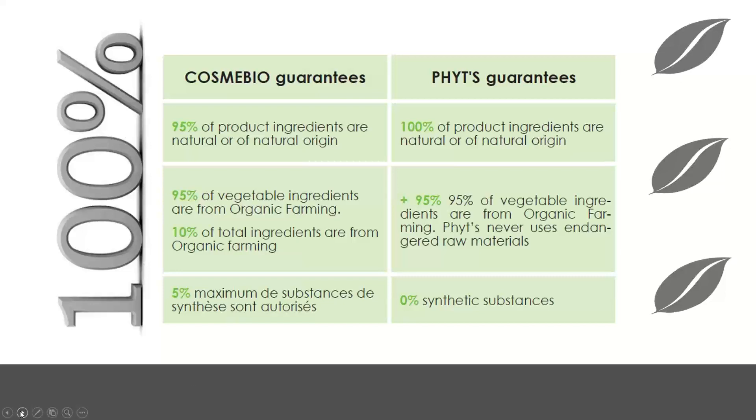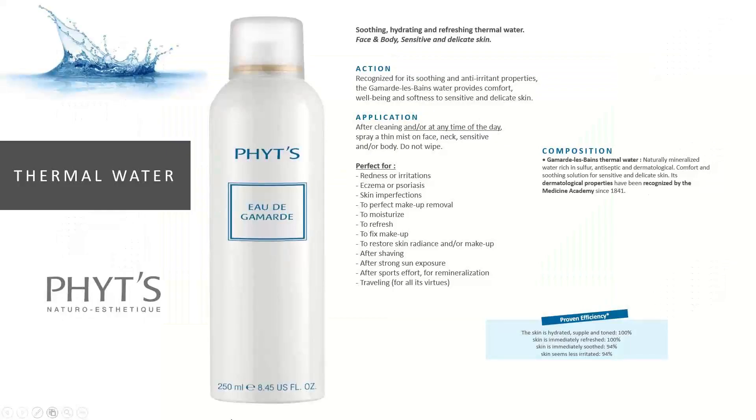Cosmobio Charter allows up to 5% synthetic substances, but PHYT's promises zero synthetic substances — exceeding the charter requirements entirely. So every time you promise your consumer they are buying an all-natural product with organic-origin elements, you can give a 100% guarantee. In North America, 'all natural' is more of a marketing term, but in Europe the Cosmobio Charter actually regulates those market promises.